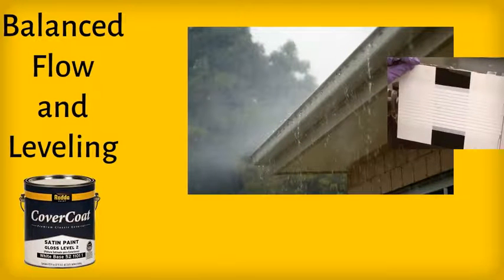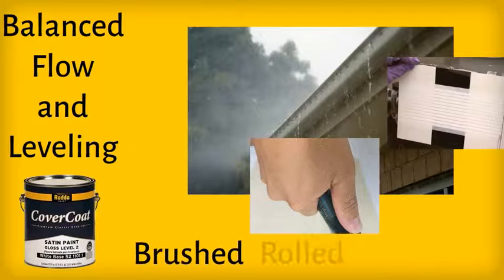Cover Coat has balanced flow and leveling properties for uniform wet weather protection, is sag and spatter resistant, and is easily brushed, rolled, or sprayed.